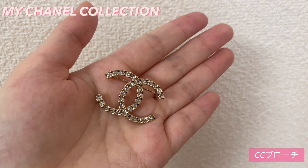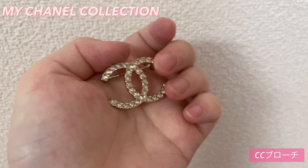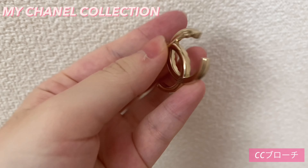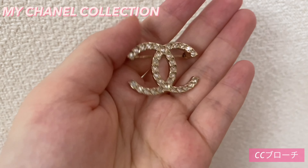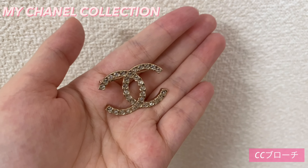結構キラキラした感じのゴールドっていう感じになっています。これ結構、買った時めっちゃ使っていました。こんな感じで一つ目の私が持っているアイテムでした。次は、初めて私がシャネルで買ってもらったものを紹介していきます。